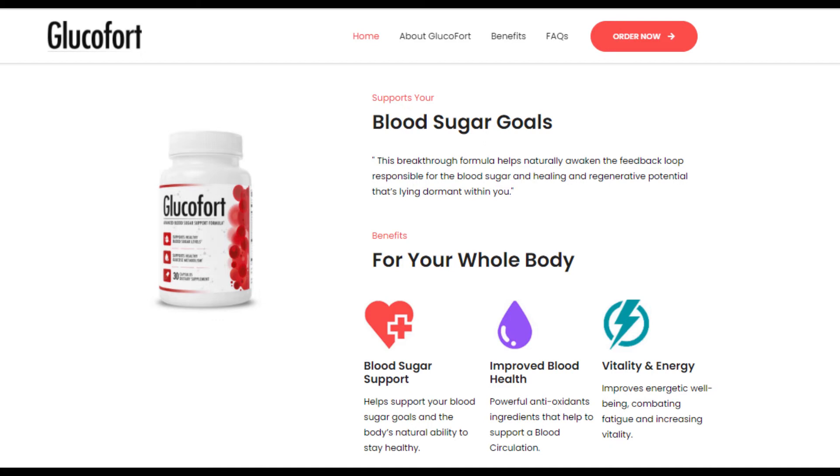The blend of cinnamomum, mulberry fruit extract, bitter melon, zinc, magnesium, chromium, biotin, vitamins, and minerals work together to ensure proper well-being and support blood sugar levels. Cardiovascular health is bound to become better with this medicine that has complete herbal and plant extracts.